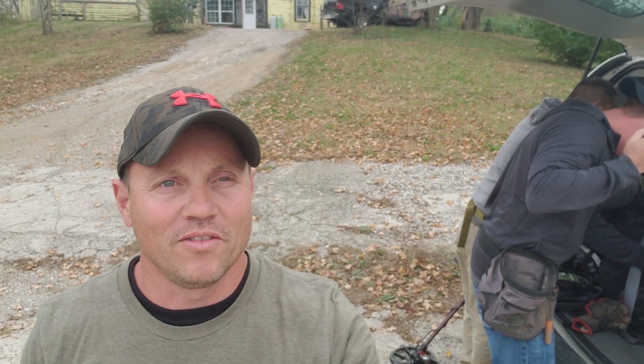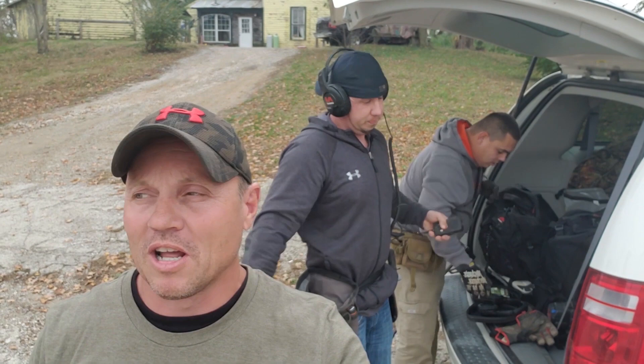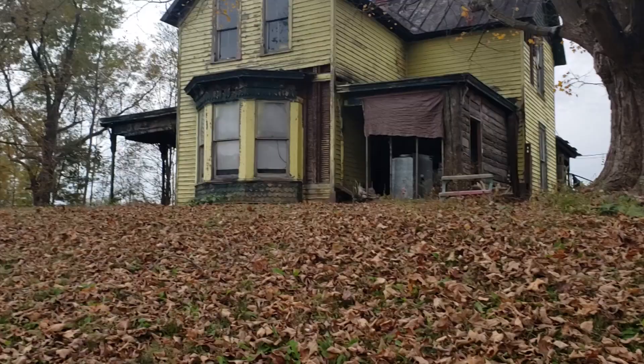All right guys, we are finally back at it. We've had a couple weeks off — sometimes life just gets in the way — but we're gonna find something today. We've got Adam and Austin, and we're gonna meet Plug Master Ford a little bit later. We're gonna hunt that house right up there behind us. There's a little bit of yard and it's pretty old — 1830s, guys.